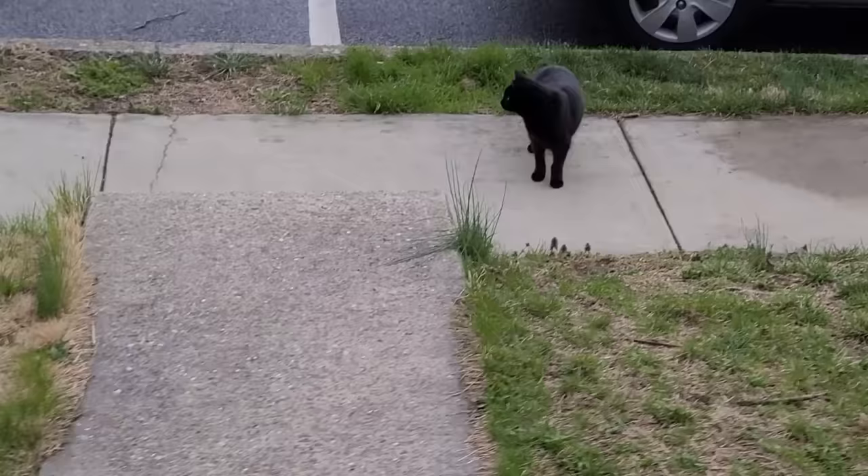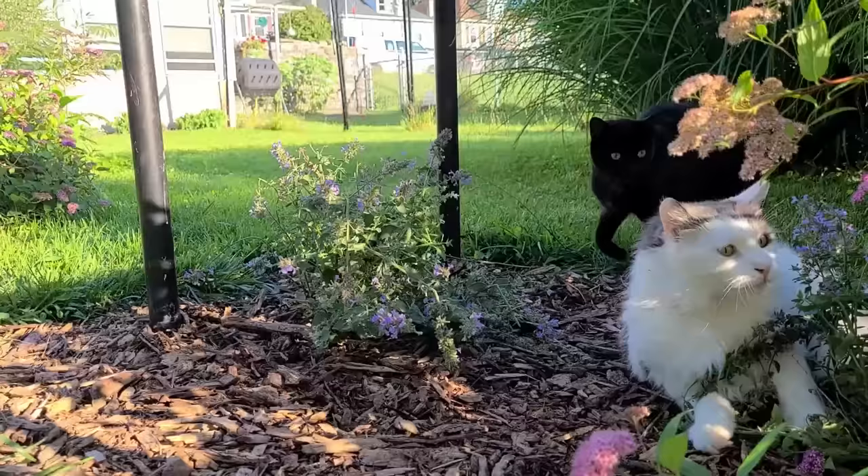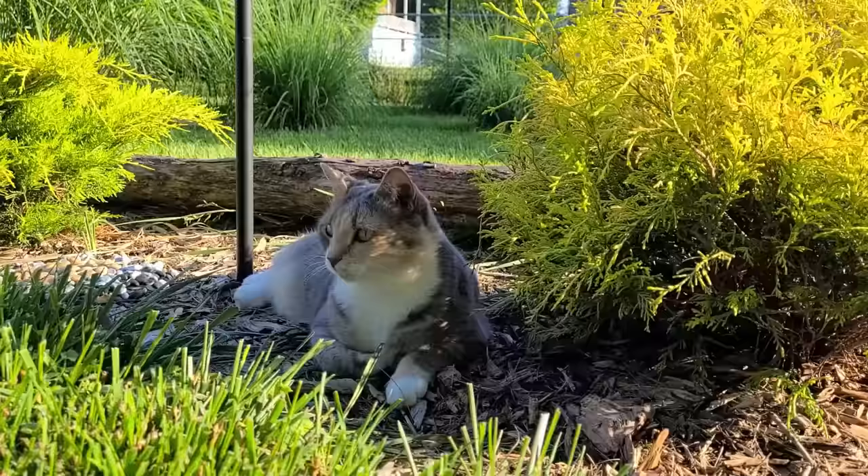One more thing: if your cats are used to wandering the neighborhood and you want to make them into indoor cats, this system will help a little but won't solve your problems. For a cat used to roaming freely, being enclosed like this will still feel confining. But if you have indoor cats looking out the window hoping to get outside, this is a great solution — because for them it'll feel like total freedom.